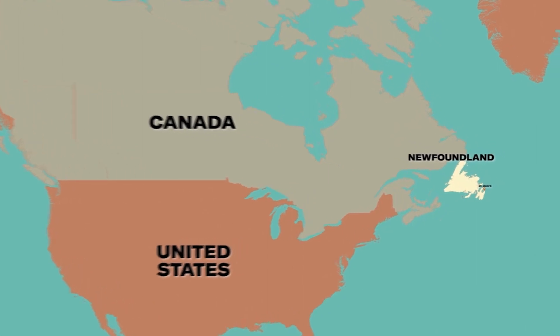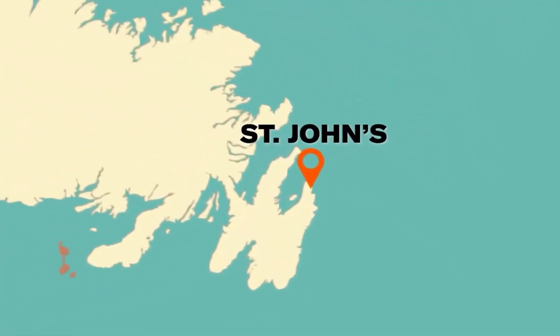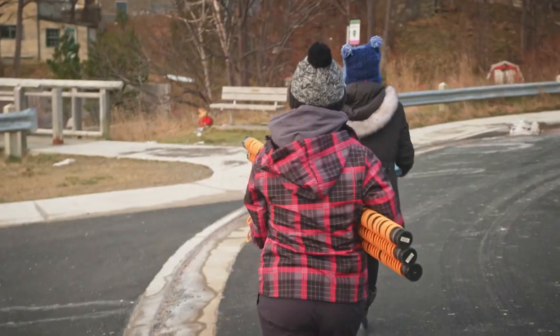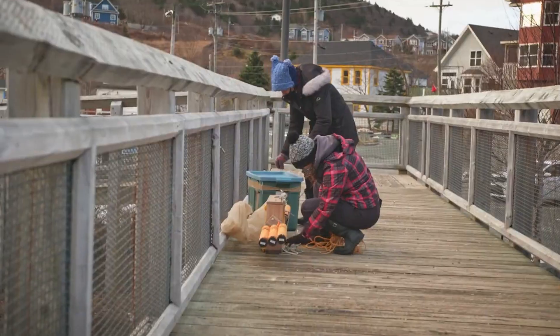My name is Caitlin Hawkins and we're in Kitiviti, Newfoundland sampling for our urban waterway project. Today we're just outside of St. John's, Newfoundland searching for plastic. The point of this project is that we're testing to see if land-based plastics are making their way from land into our waterways and our rivers and then into the ocean.